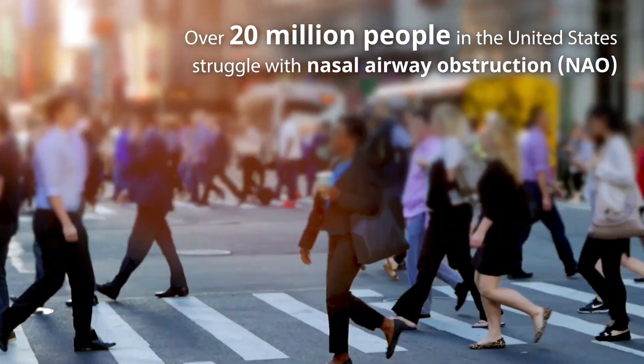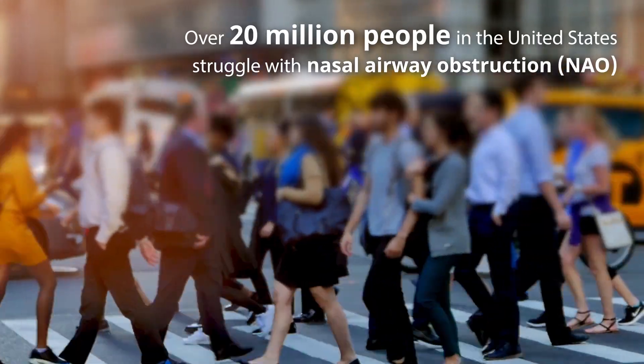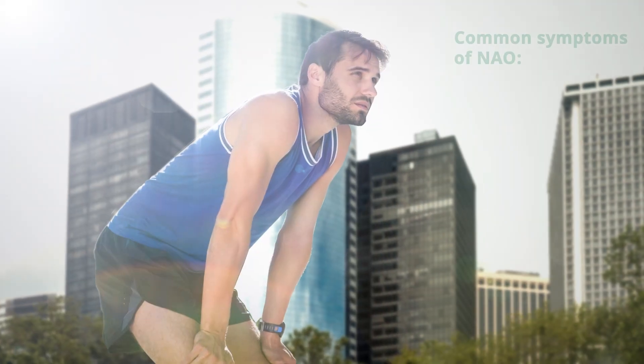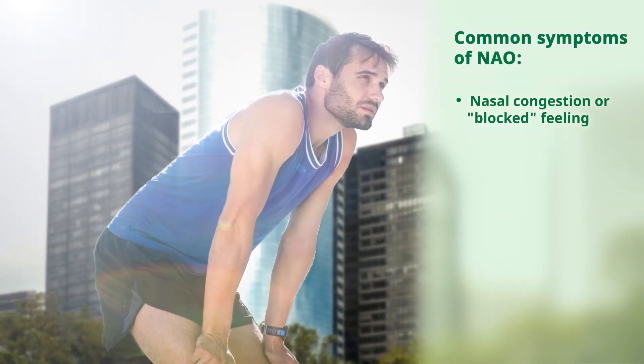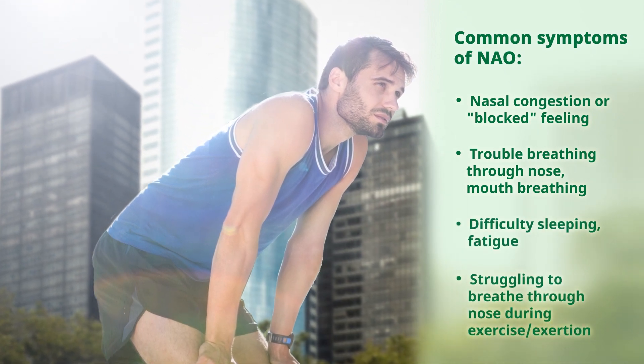Over 20 million people in the U.S. struggle with nasal airway obstruction, or NAO, and deal with side effects such as nasal congestion or blockage and difficulty breathing through the nose during sleep and exercise.